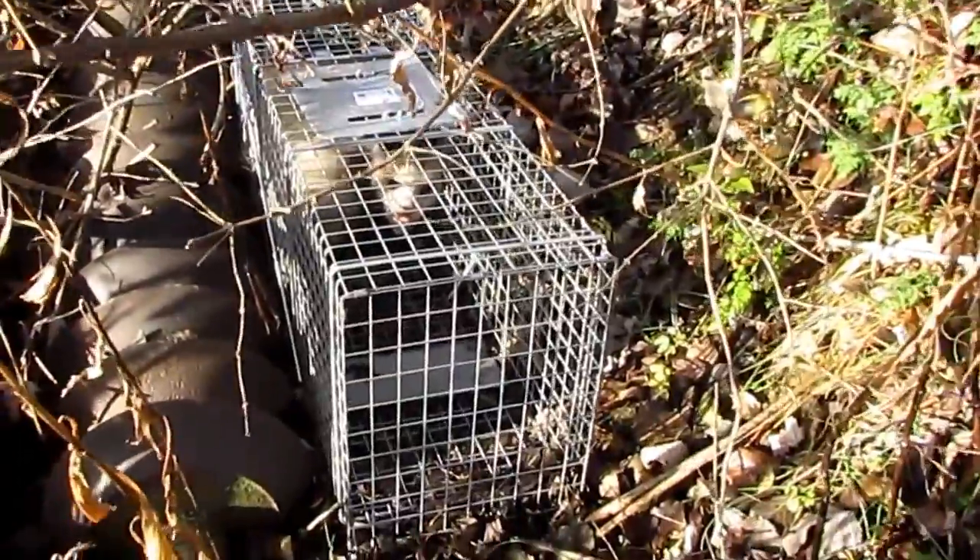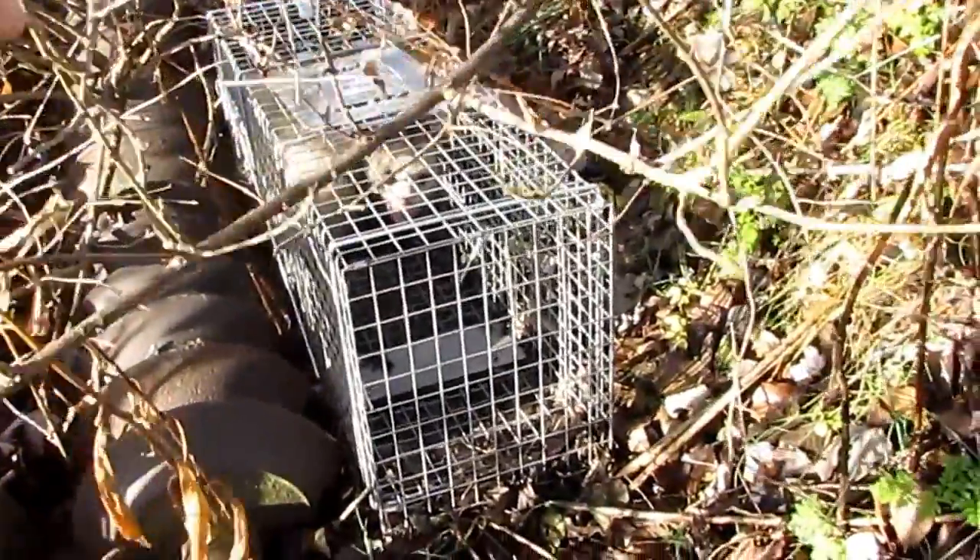It's about a medium-sized possum, which will get you about two, three bucks for fur.